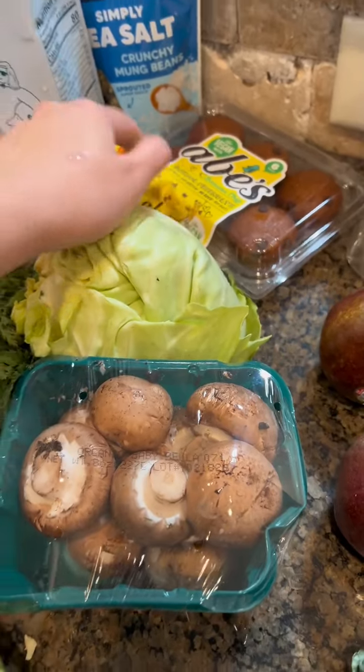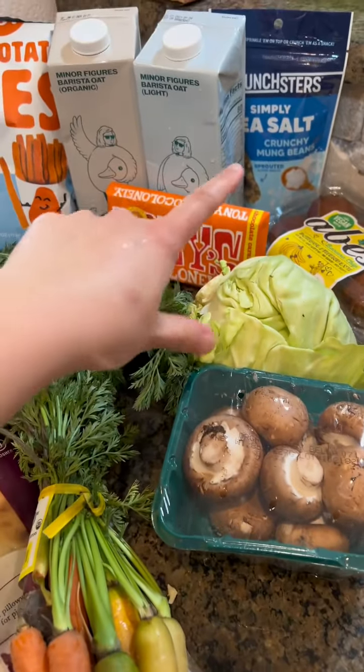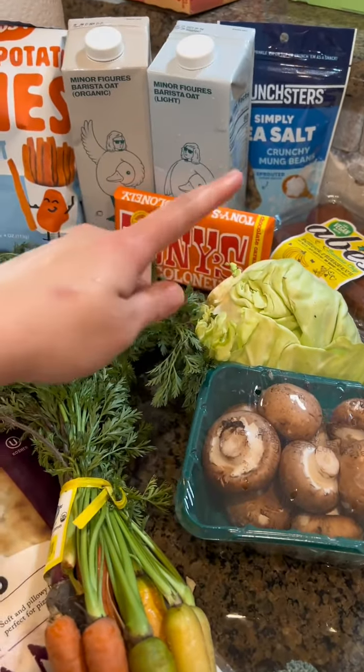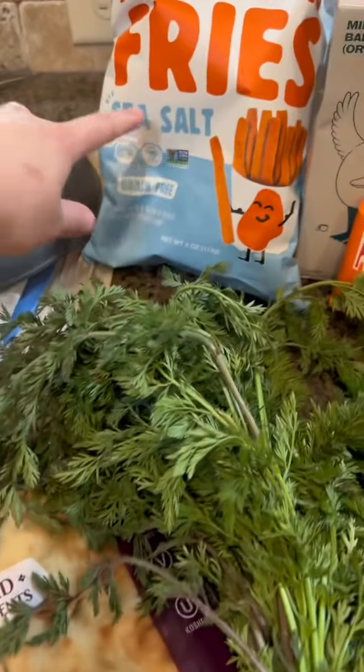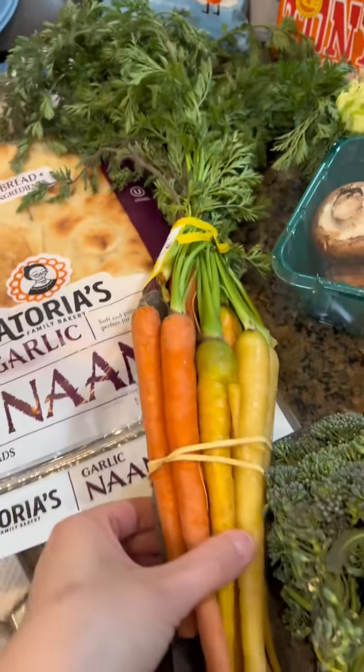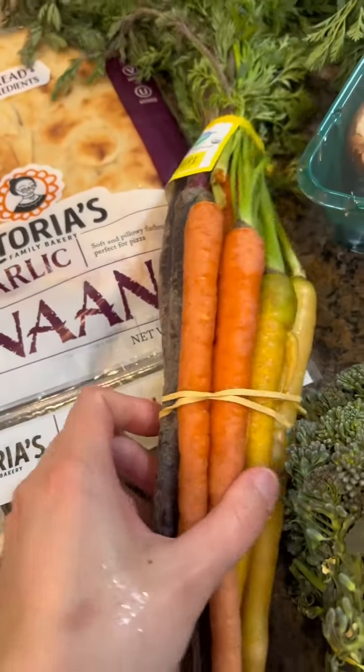We got some of these muffins, some crunchy mung beans — I've never had those, so let's see what those taste like. Some organic oat milk, some of these sweet potato fries, and these beautiful rainbow carrots. I love them.